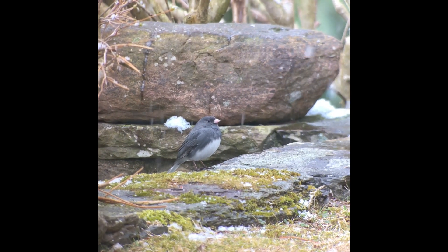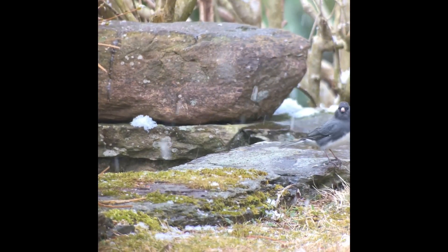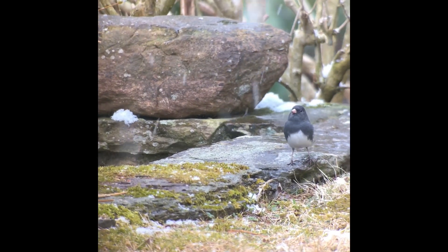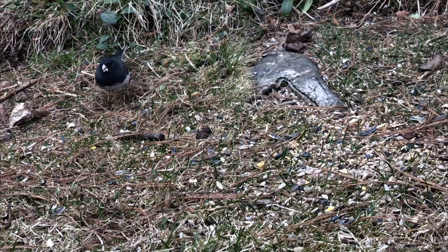Dark-eyed junco is the original snowbird. They were called snowbirds because they would arrive late in the fall and stay with us all the way through the winter, getting ready to leave for their breeding grounds further to the north in late April or early in May. But those of you who live in western Massachusetts know that there are still some juncos that breed in the western part of the state, so we're lucky enough to have them all year long out here.